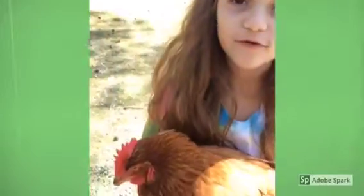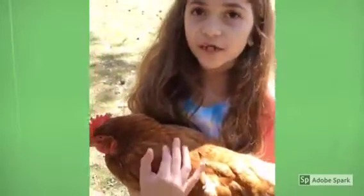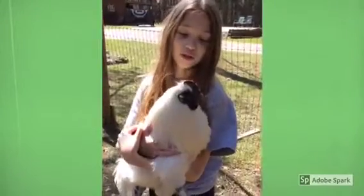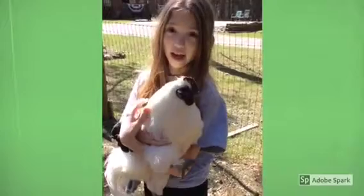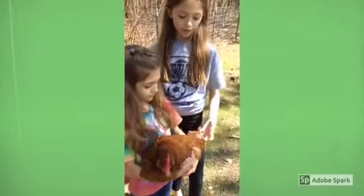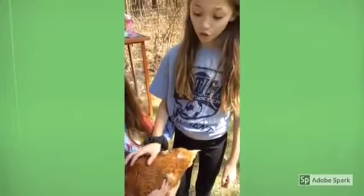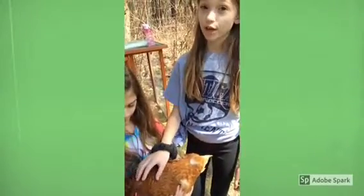This is Rosie. She's about three years old and chickens can live to be seven. Our rooster is two years old and he's a very friendly guy. Rosie and all the other chickens on this farm, they all molt, which means their feathers fall out and they grow new feathers.